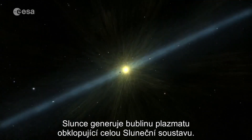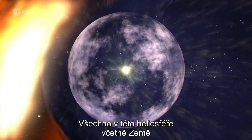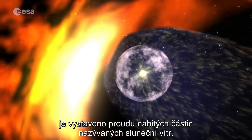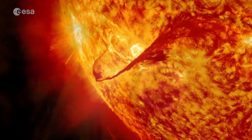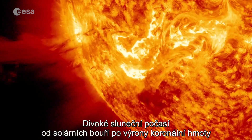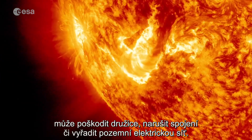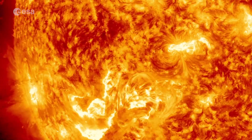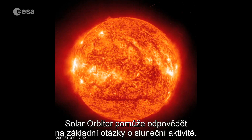The Sun generates a bubble of plasma enveloping the entire solar system. Known as the heliosphere, anything within it, including Earth, is subject to a stream of charged particles called the solar wind. Violent space weather from flares and coronal mass ejections has the potential to damage satellites, disrupt communications and knock out power grids on the ground. Solar Orbiter will help answer fundamental questions about the Sun's activity.